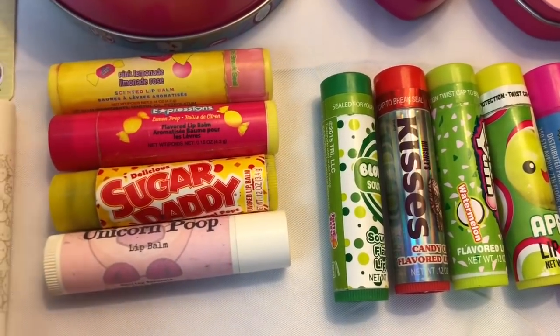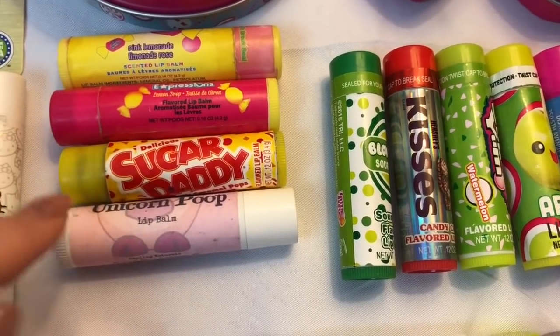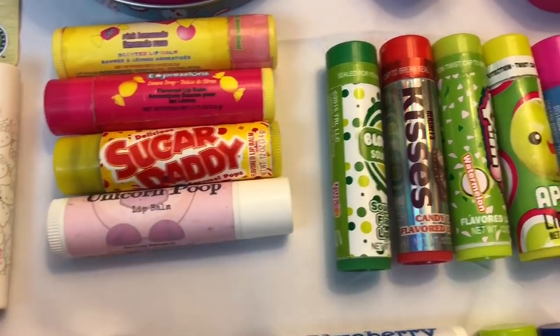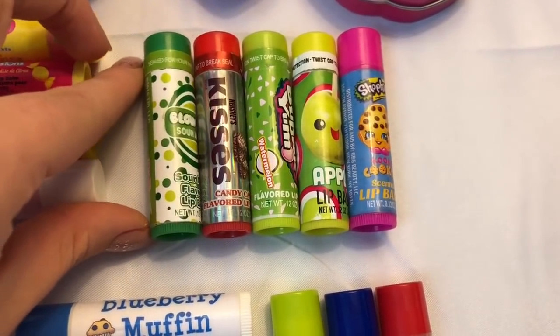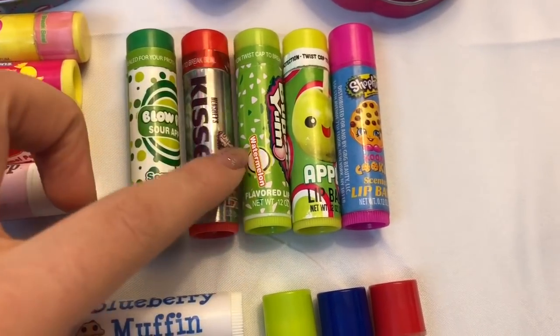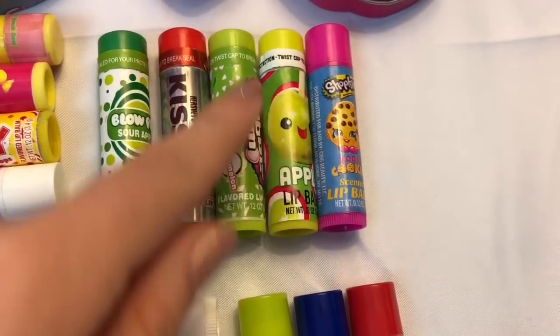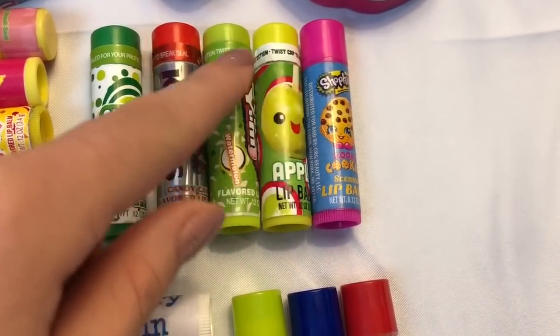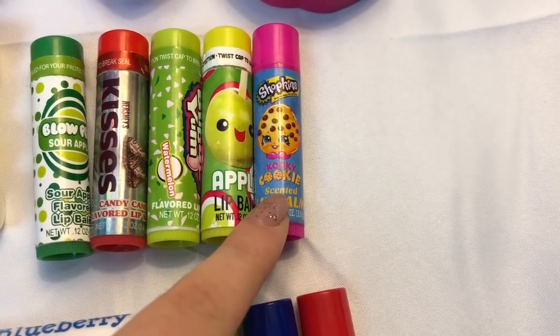We have some more random ones over here: this one is pink lemonade, this one is lemon drop, this one is sugar daddy, and this one is unicorn poop. Most of these are by the brand A Lot of Love but some aren't. Then we have Lo Pop sour apple, Hershey's kisses candy cane, Bubble Yum watermelon apple.